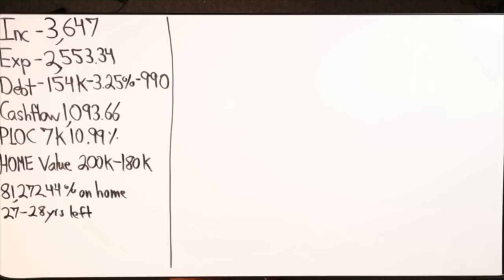We have one debt tool: a personal unsecured line of credit, $7,000 at 10.99%. Value on the home is anywhere from $180,000 to maybe $200,000. If I do nothing but keep paying this mortgage payment, I will pay an additional $81,272.44 in interest on top of the $154,000 over the course of 27 to 28 years. That's how much she has left on the property.